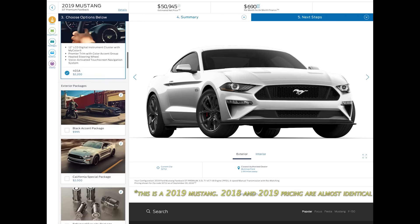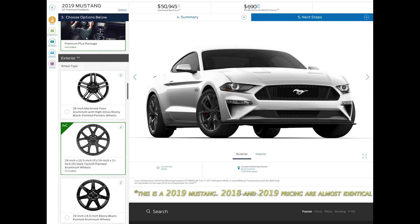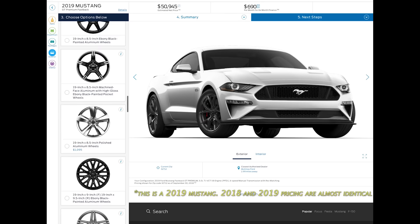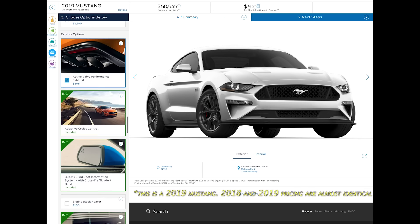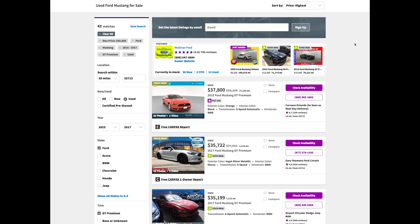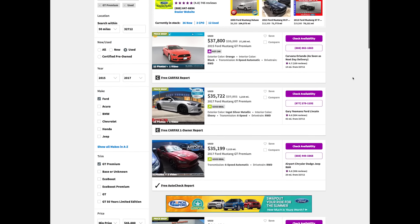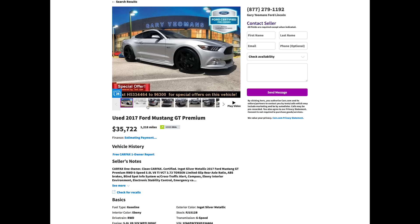To my surprise, a new 2018 Mustang with the options I wanted was $51,000, not including tax and title. I'm not saying that's a bad price for what you get, but since this is a new car, it would depreciate thousands as soon as I took delivery. So the search began for a pre-owned 2015 to 2017 Mustang GT, and luckily enough, there was a ton of them available right in my area.